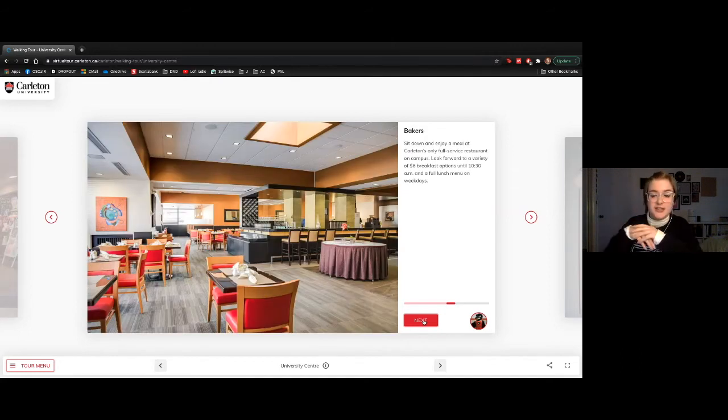This here is Baker's — a fully serviced restaurant on the fourth floor of the University Center. They've got great six-dollar breakfasts and you can often meet professors here to ask questions. If you want to take your family out without leaving campus, this is a really great place to do it.